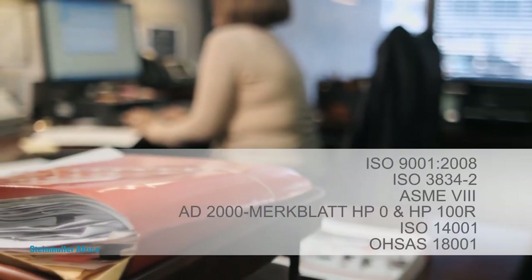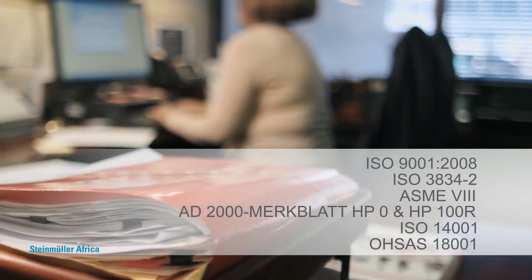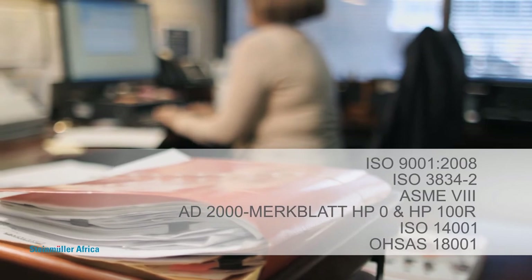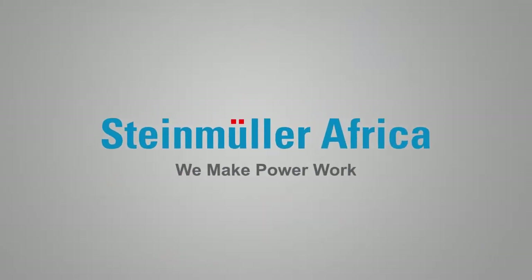Steinmüller Africa has earned many accreditations to prove its worth as a top-class international supplier to the steam power generation industry. Steinmüller Africa — we make power work.